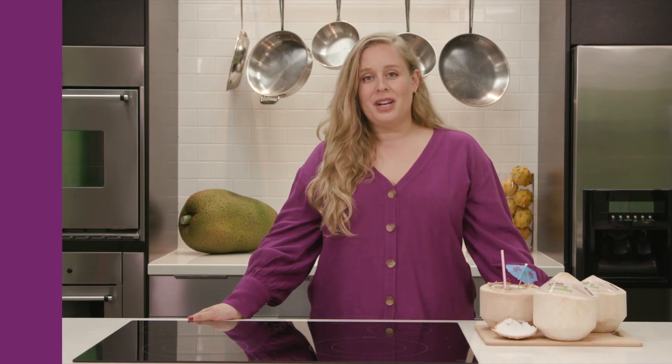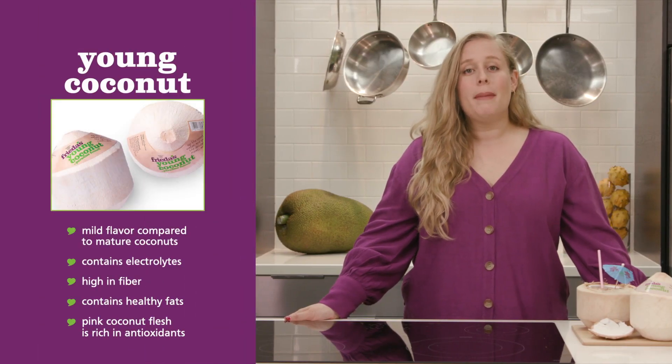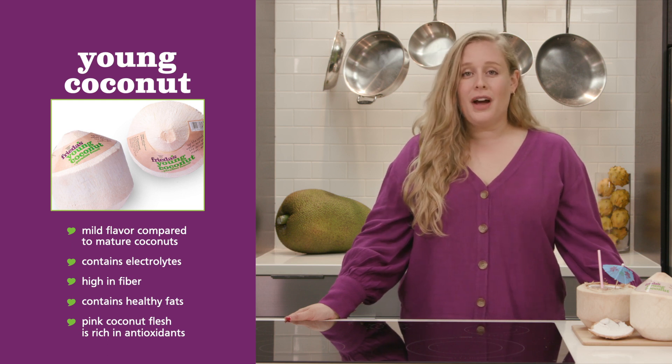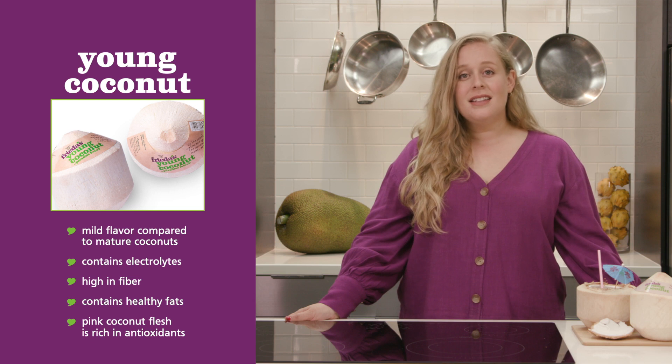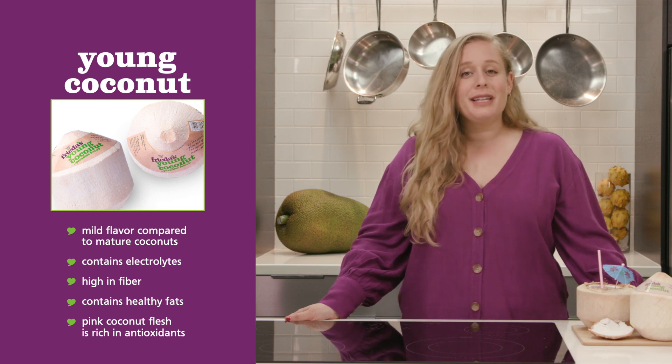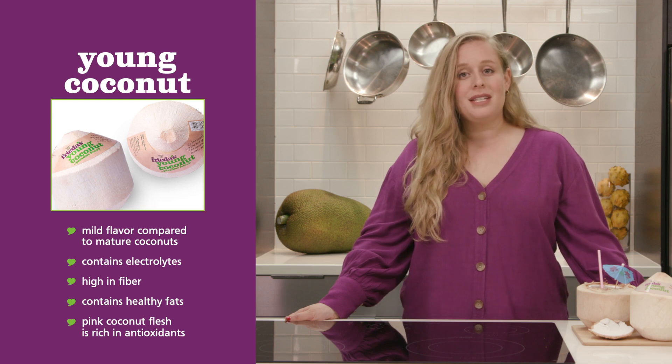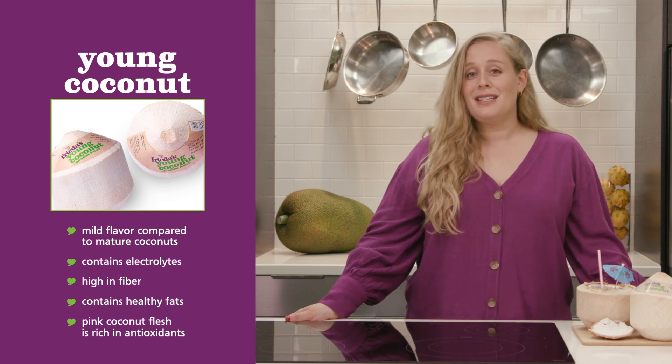Compared to more mature coconuts, young coconuts have a more mild coconut flavor with health benefits like electrolytes, fiber, and healthy fats. Sometimes you get a pink coconut and we like to say you got the lucky coconut. Pink does not mean it's gone bad or is sour — it simply means you have more antioxidants.